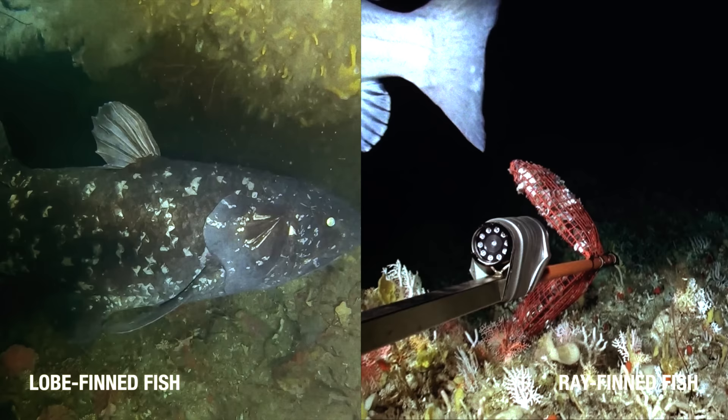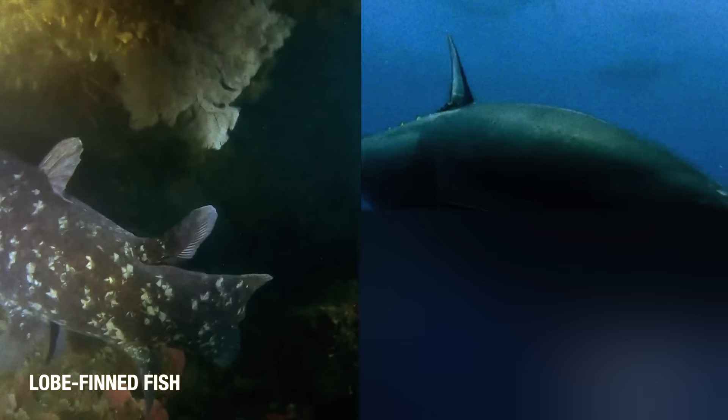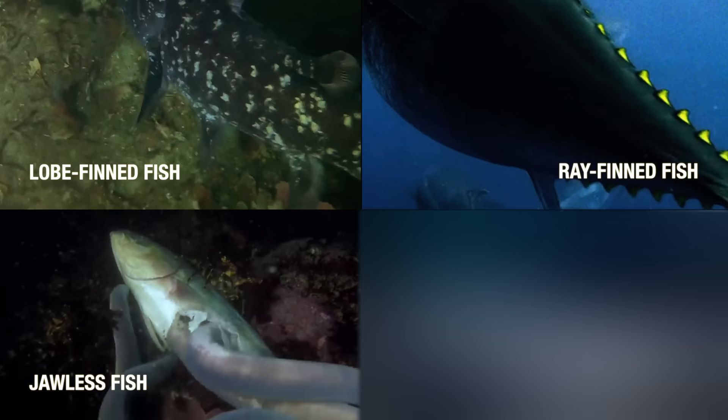But while the presence of bone unites these two groups, it sets them apart from all the others, as we'll explore in part two of this video.